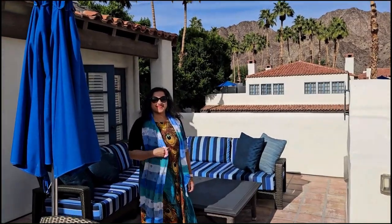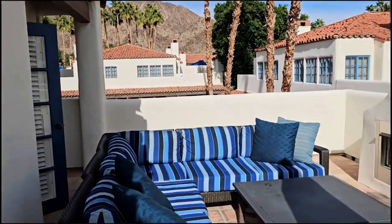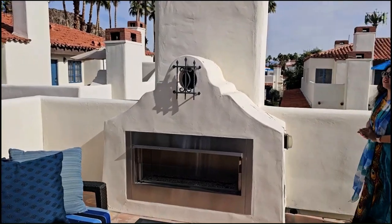How's your vacation so far? It's amazing, it's a beautiful place. And there's the fireplace outside.